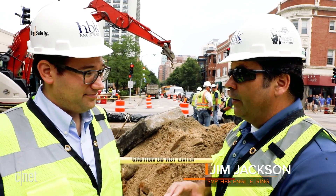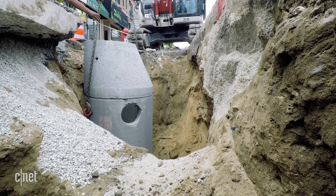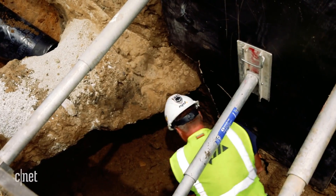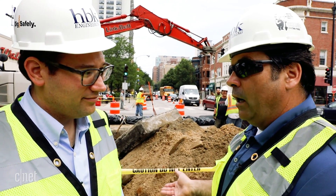Ultimately what we want to get to is a three-dimensional understanding of the underground facilities. In the future, when we go to design a new gas main, we'll be able to understand and anticipate where we can lay it. As they dig and excavate, they can anticipate where the electric power is so they don't hit or damage it and wind up causing an outage.